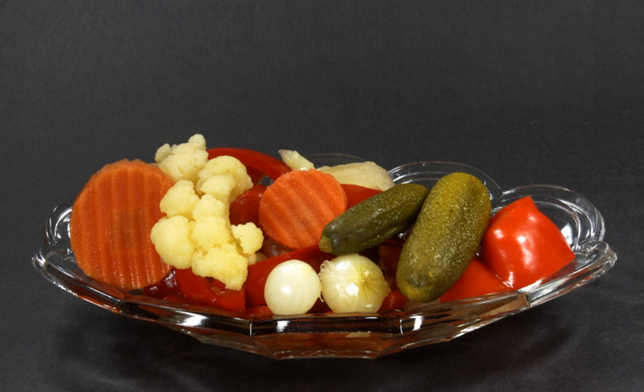Eggplants are baked in the oven, put in a glass jar with herbs and vinegar, and stored in a cool, dry place for two to three months.